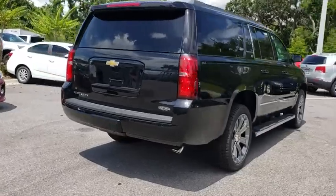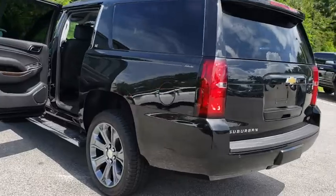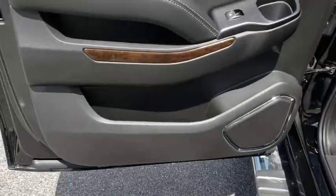Here are some of this vehicle's great options: running boards, remote engine start, backup camera, keyless entry, power passenger seat, power liftgate, leather-wrapped steering wheel, power steering, driver lumbar, adjustable steering wheel.